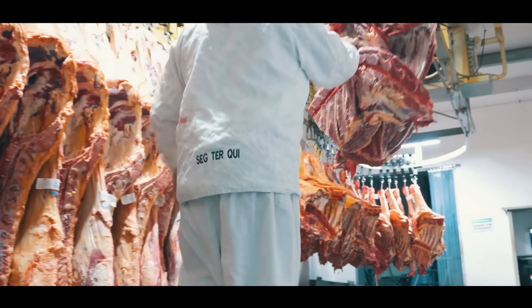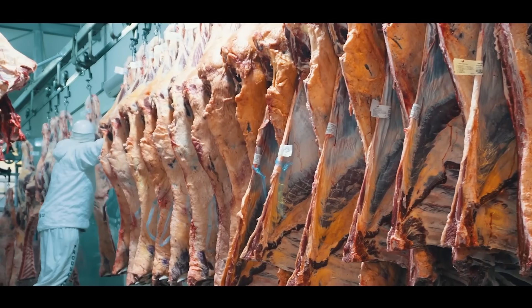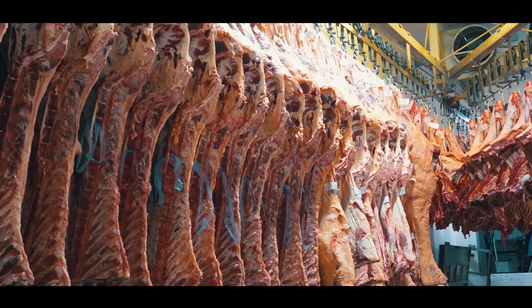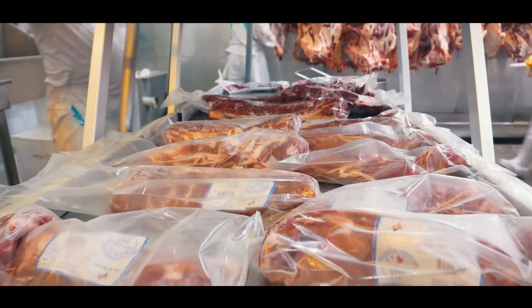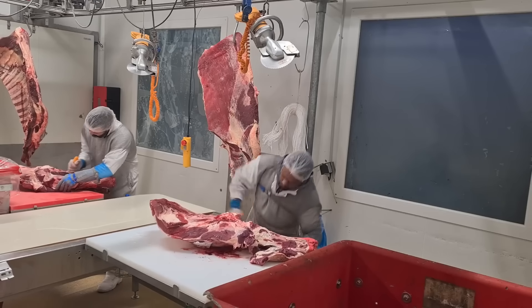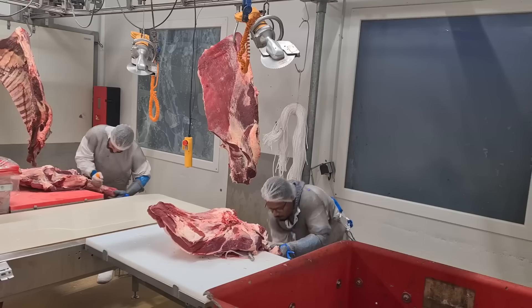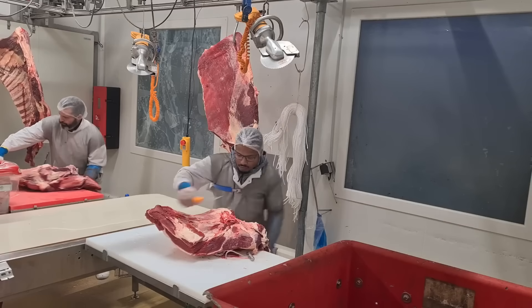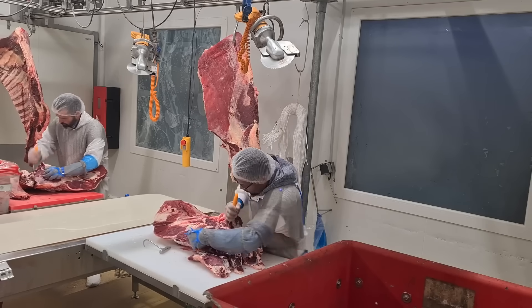One key way the industry has improved its sustainability is through advancements in feed efficiency. By optimizing feed formulations and improving the digestibility of pig diets, farms can produce more pork with less feed, reducing environmental impact and lowering production costs. Precision feeding techniques, which use technology to track and adjust feed given to each pig based on its age, size, and health status, have contributed to more efficient use of resources.